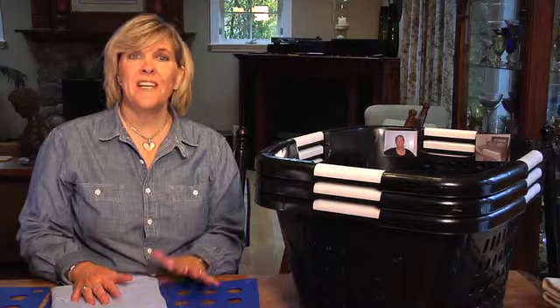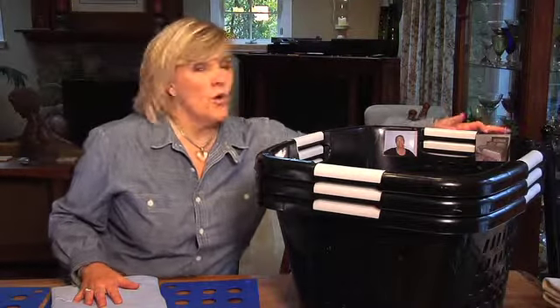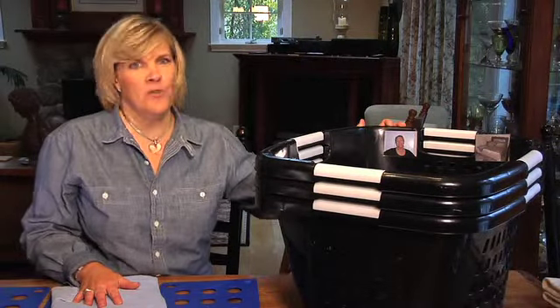What I like to do to make laundry easier to put away is you can take pictures of yourself or your room, put them on the laundry basket, and it makes it so much easier for your kids to know where to put the laundry.